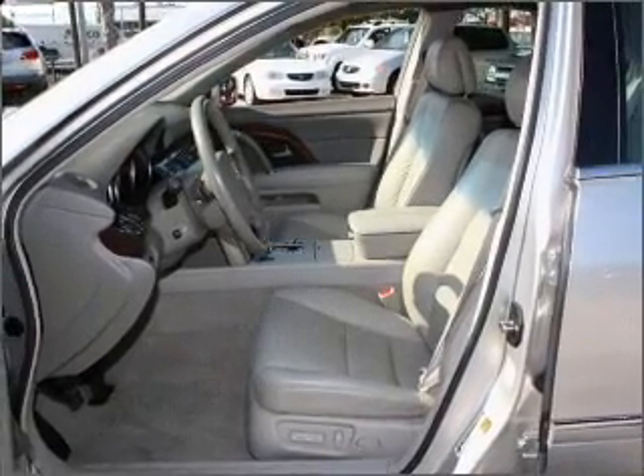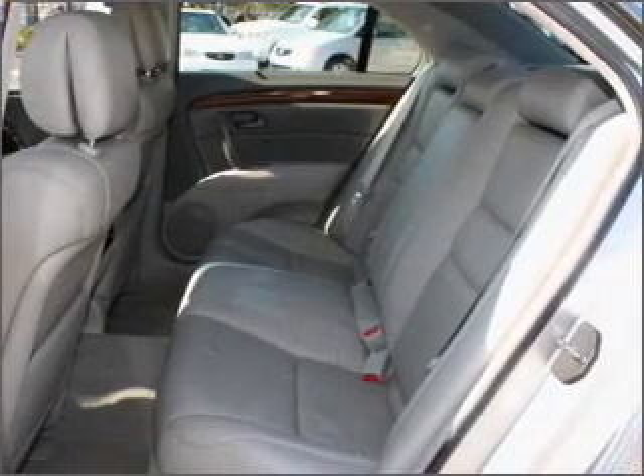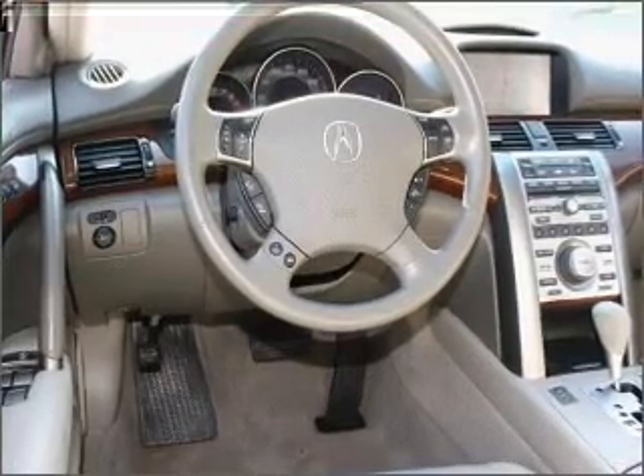Navigation is included to help you get to your destination with ease. Premium wheels lend a distinctive appearance. Treat yourself to a premium sound system. You will appreciate the safety feature of anti-lock brakes.